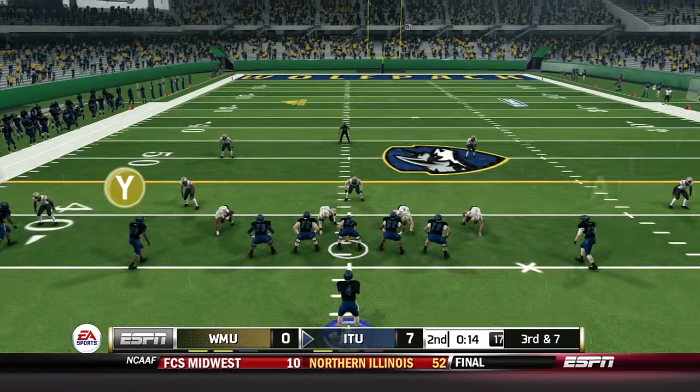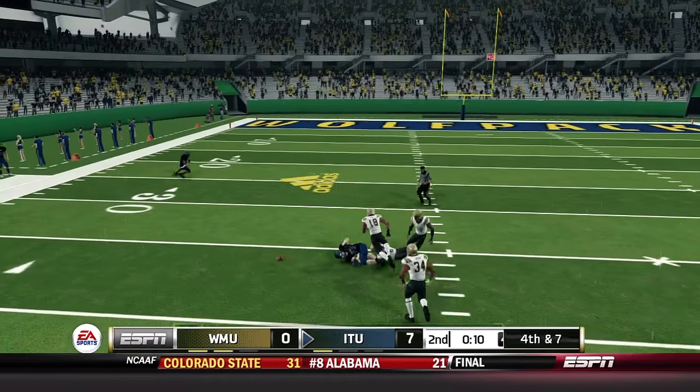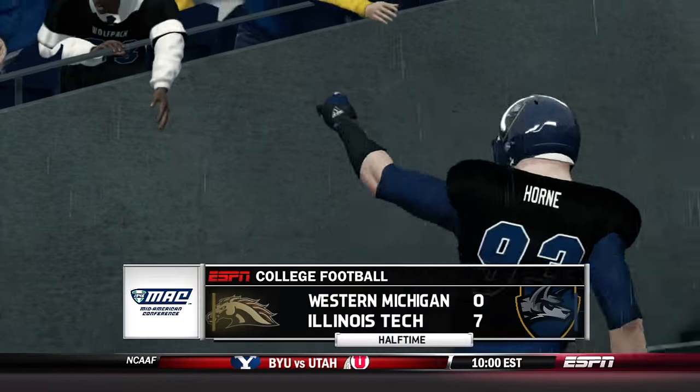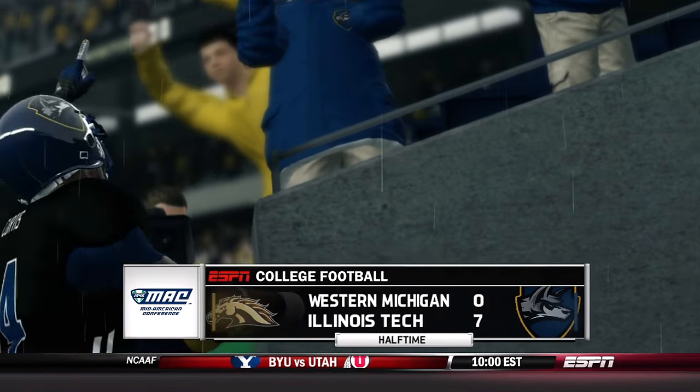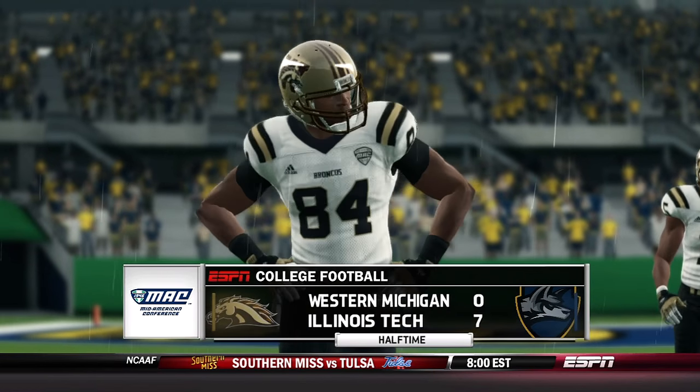Third and seven — Illinois Tech facing pressure, Grayson downfield with a near catch that should have put Illinois Tech in field goal range. It's fourth down and the Wolfpack will punt — nothing going for Western Michigan. Illinois Tech carries a seven-point lead into halftime. Not a lot of scoring in that first half as both teams got close but made crucial mistakes in the red zone.